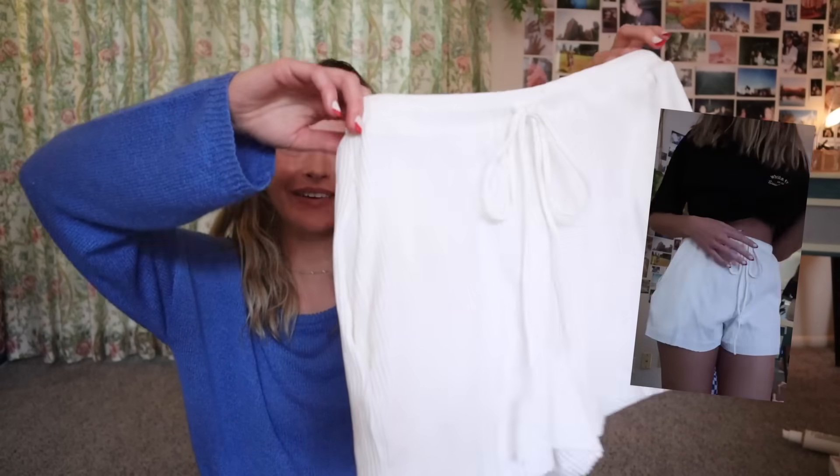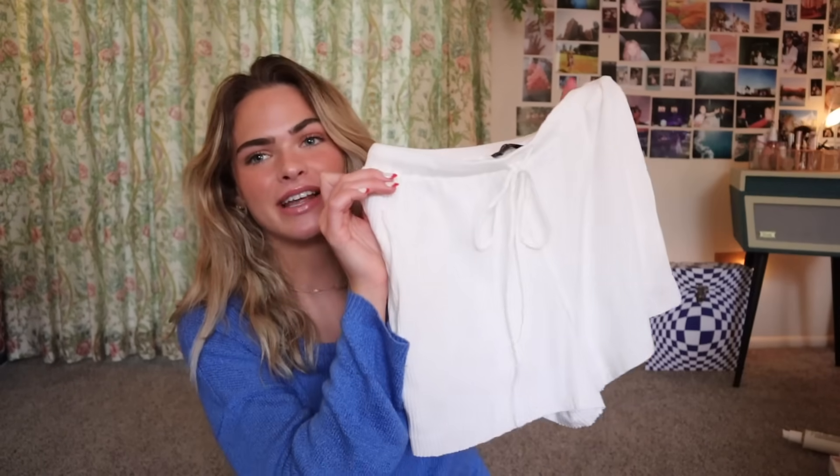And then these thin little flowy white shorts — so nice if you don't want to wear any clothes but you have to. That's actually me all the time. I don't like putting clothes on, I don't like picking out an outfit, and I don't want to be uncomfortable ever. But you have to wear clothes in this society. Anyway, these are really nice, super cute, and just a dainty, sweet, angelic aesthetic.